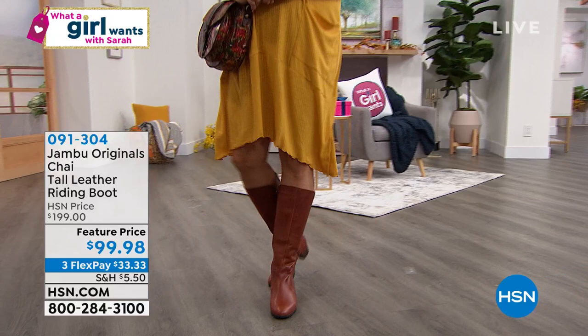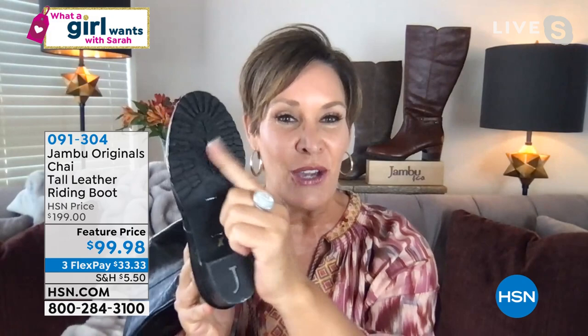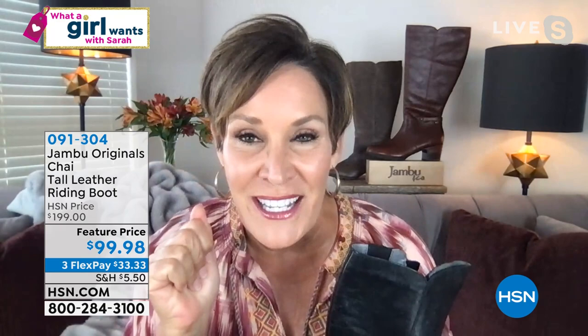Let's talk about the water resistance again — walking the dogs, catching a rain shower, catching a snow shower, nothing is going to soak in. It's a perfect heel height, great all-terrain traction. When you put your foot in, you don't even need a sock — that's the triple layer of memory foam.